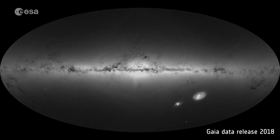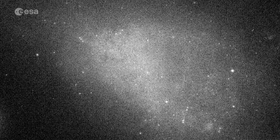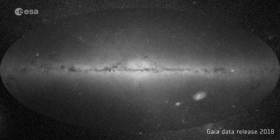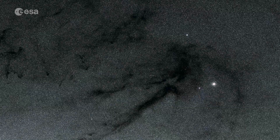The second release has now updated this to an extraordinary 1.7 billion, and with greater accuracy, including the distance and motions for nearly all the surveyed stars. This new image, showing the distribution of stars in the Milky Way, represents 22 months of observations.